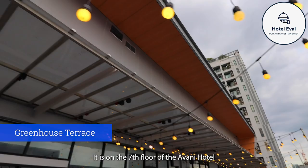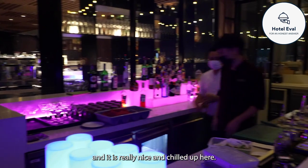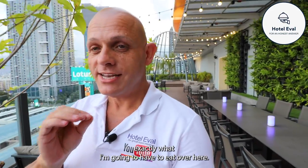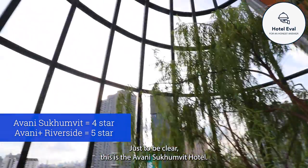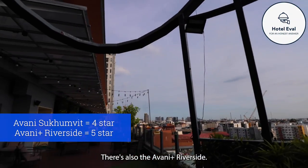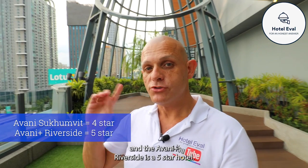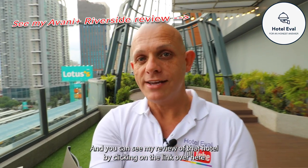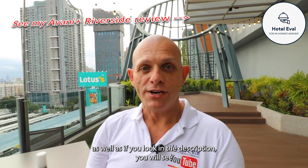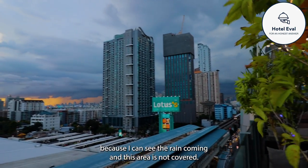This is the terrace on the 7th floor of the Avani Hotel and it is really nice and chilled up here. I'm here for dinner. Just to be clear, this is the Avani Sukhumvit Hotel. There's also the Avani Plus Riverside - they are very different. This is a four-star hotel and the Avani Plus Riverside is a five-star hotel. You can see my review of that hotel by clicking the link. I hope the food comes quickly because I can see the rain coming and this area is not covered.